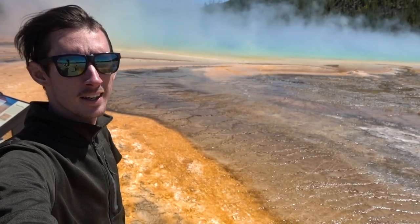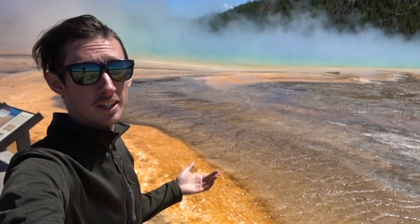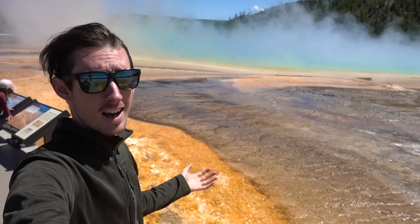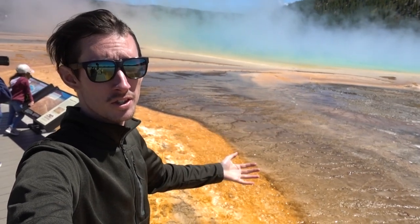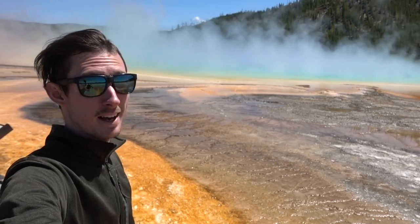The Grand Prismatic Spring here - this is Yellowstone's biggest spring and probably its most impressive. It's got a variety of colors, from blue all the way to the warm colors - oranges and reds. It's pretty gorgeous and it's massive.